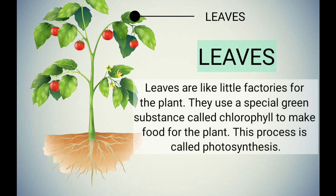Leaves are like little factories for the plant. They use a special green substance called chlorophyll to make food for the plant. This process is called photosynthesis.